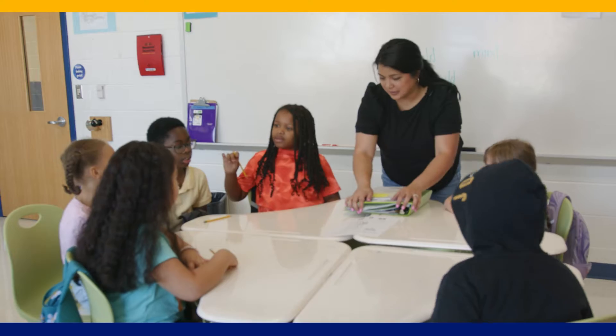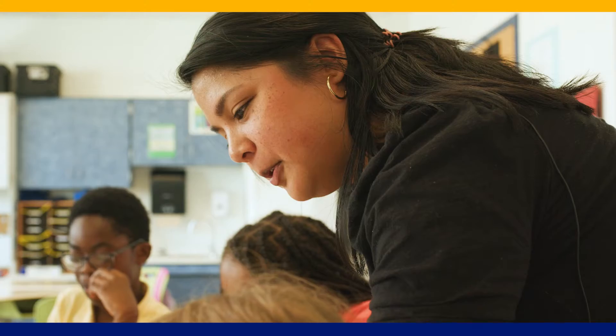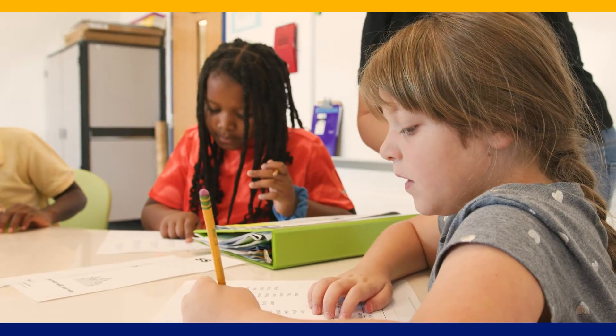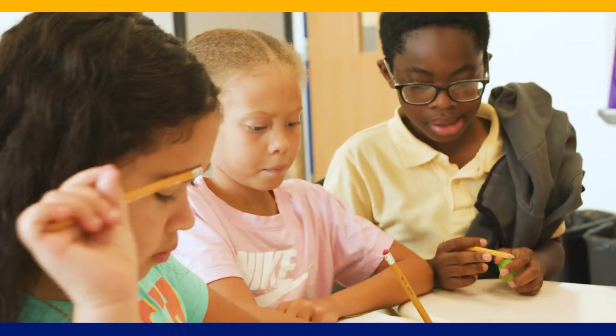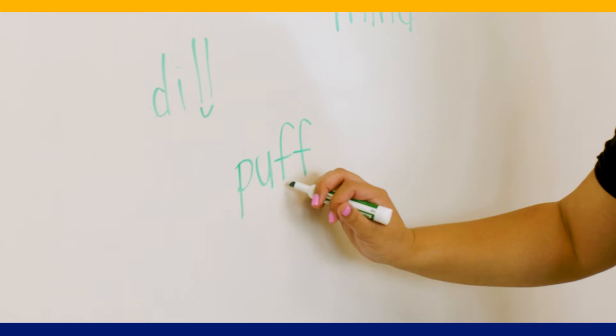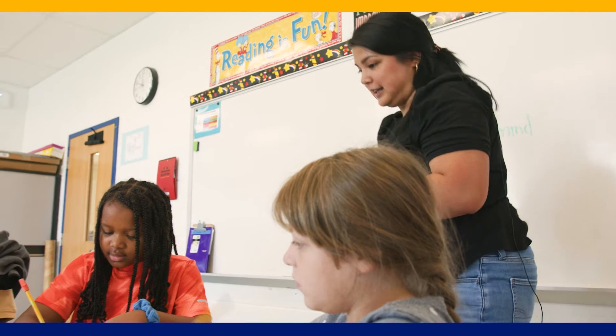The kids will start with Miss Harrison, who's one of our reading interventionists. She's really focused on the phonics and the decoding of the words. Do you see an FF, an SS, or LL after the vowel? When we see those glued sounds, what do we do? We draw a smile under them to show that they make one sound.